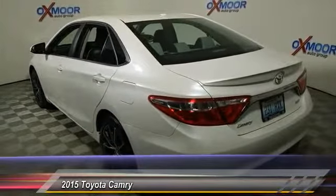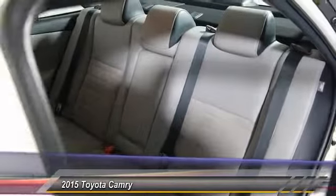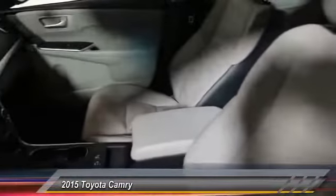Traction control, power passenger seat, leather-wrapped steering wheel, dual airbags, power steering, air conditioning.